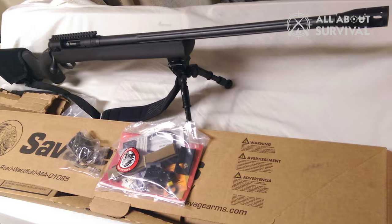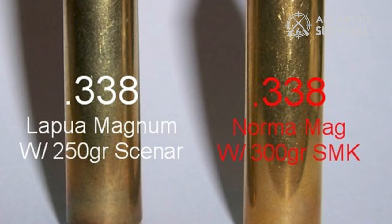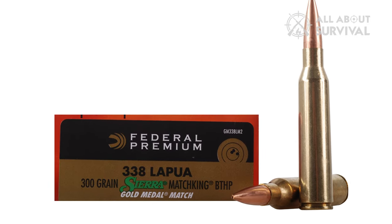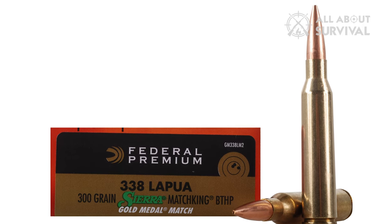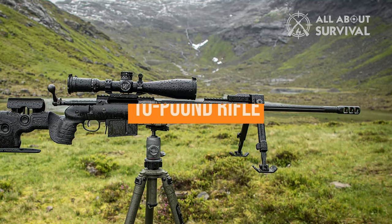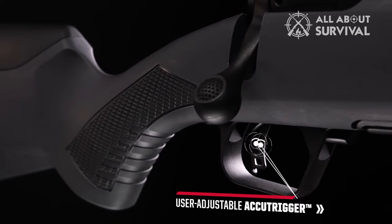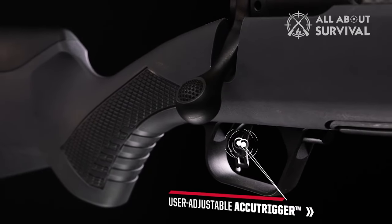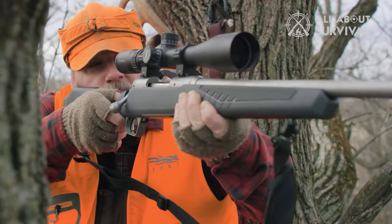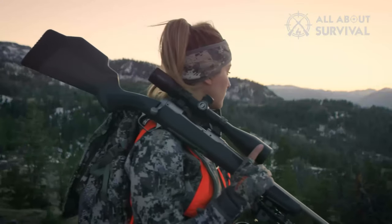The gunmaker gives some stout caliber choices: .300 Win Mag, .338 Lapua, in addition to the traditional .308 Win. Technically, the Lapua option falls outside the parameters of this video as being affordable, with a price tag of $1,759. Savage mounts a heavy contour fluted barrel on the 10-pound rifle and outfits the bolt with an oversized tactical handle. The FCP boasts Savage's excellent adjustable AccuTrigger, and tops off the whole kit with a muzzle brake to manage recoil. Unfortunately, it doesn't come with comb or LOP adjustments, but outside of that, it has everything you need to shoot a country mile.